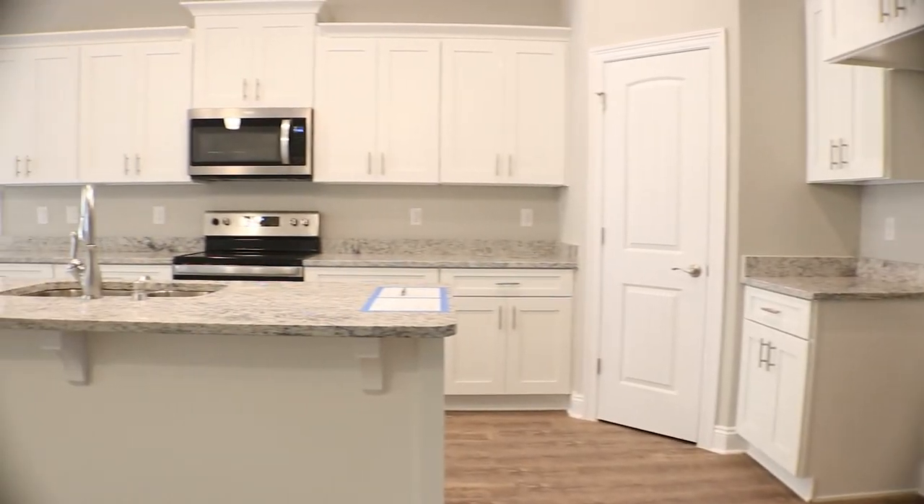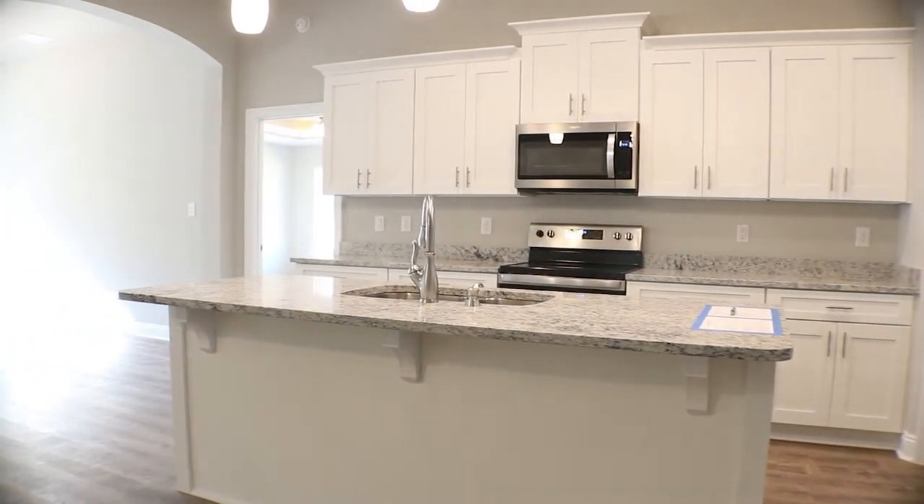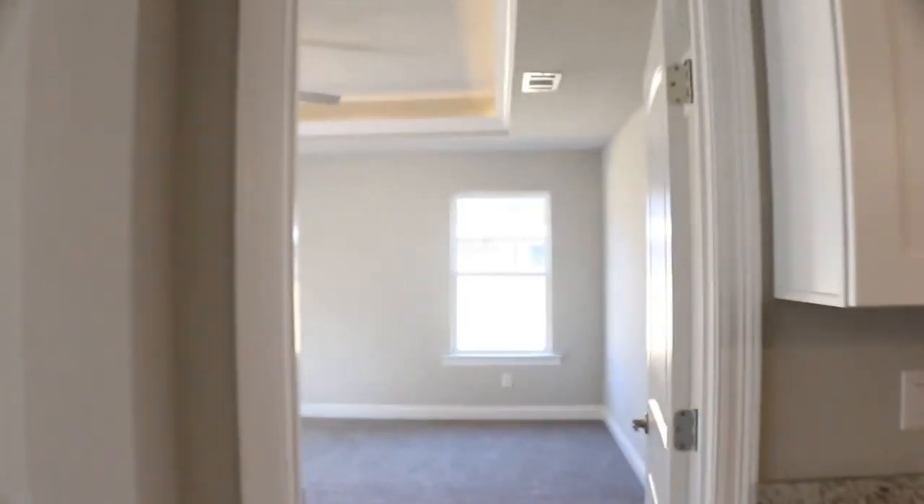has solid wood shaker cabinets, a separate pantry, and a spacious island. Another stunning feature in this home is this large laundry room with so many possibilities.